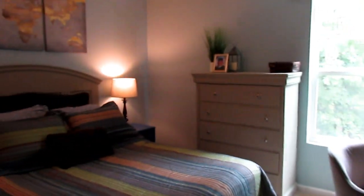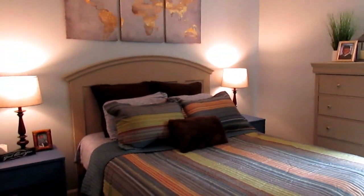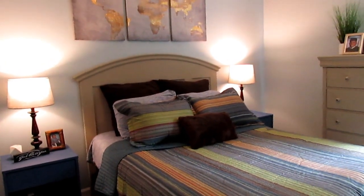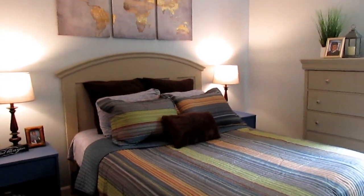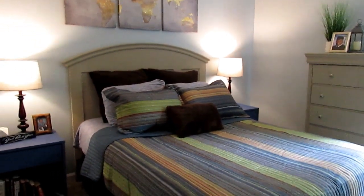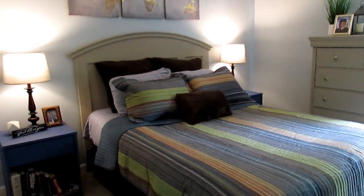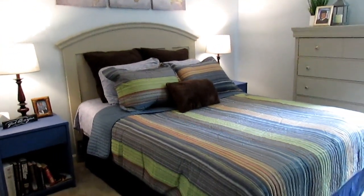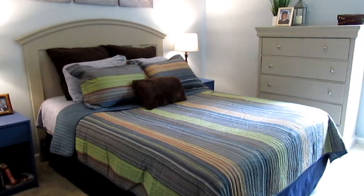Hi guys, thanks so much for coming back to my channel. Today I want to share with you Cottrell's room. I know Cottrell's already moved out for college, but he's about to come back actually today with all his stuff. So my goal was to tackle his room and to get it done while he had a majority of his stuff out. And this room is going to stay this way.